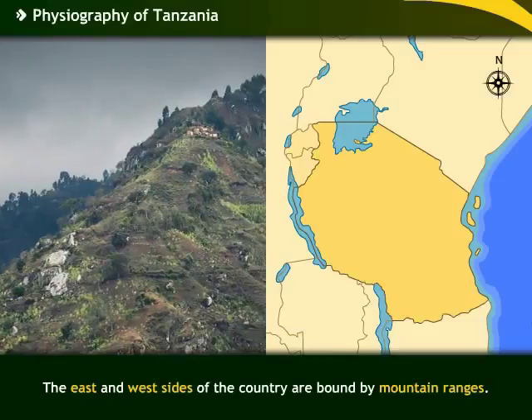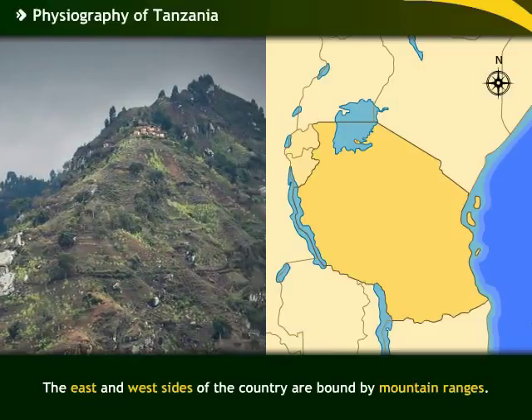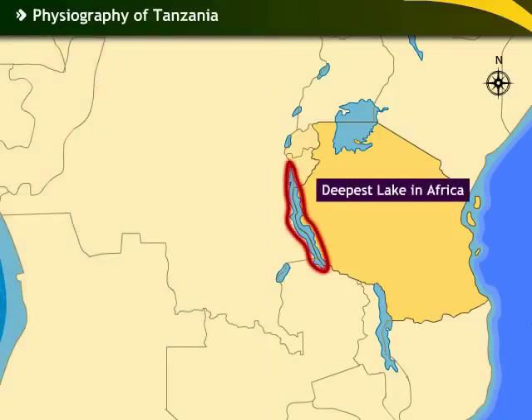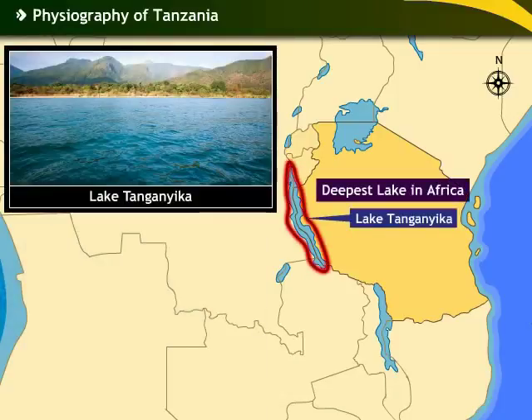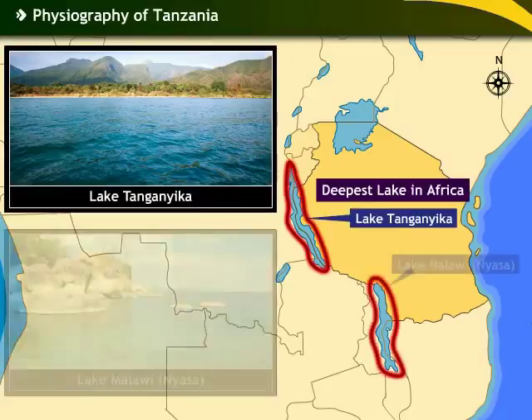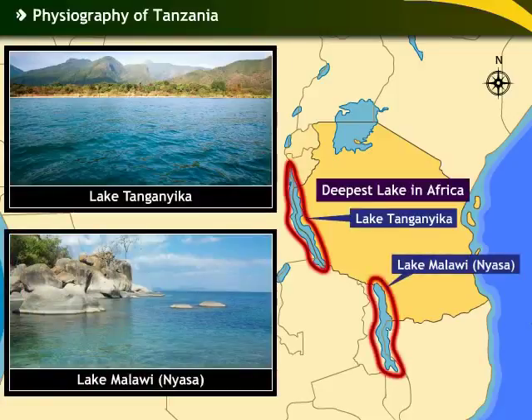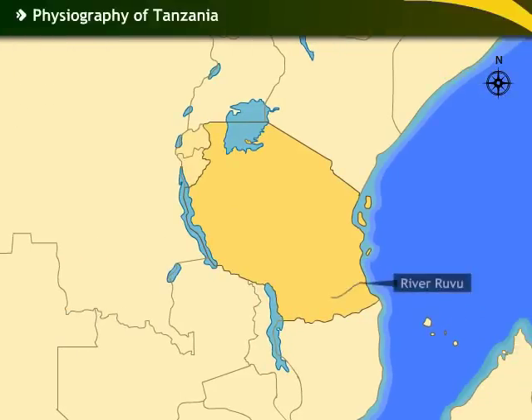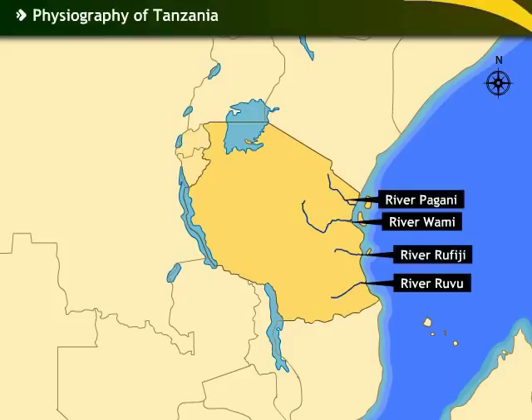The east and west sides of the country are bound by mountain ranges. In the west lies the deepest lake in Africa, Lake Tanganyika, while in the south lies Lake Malawi or Nyasa. The major rivers of Tanzania are Ruvu, Vami, Pagani and Rufiji.